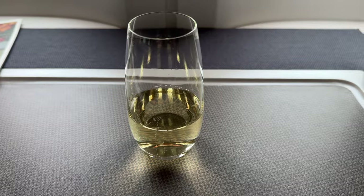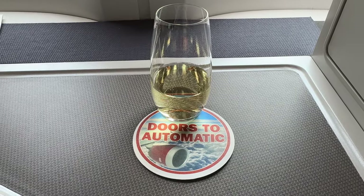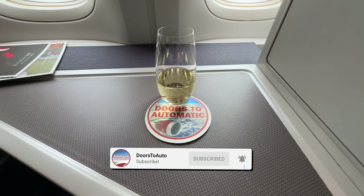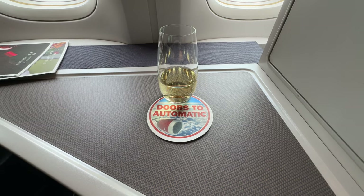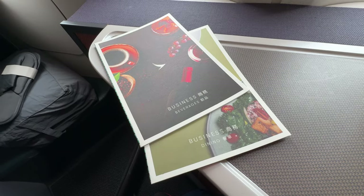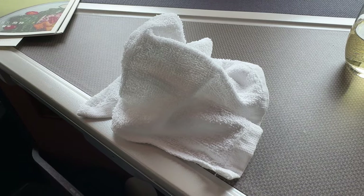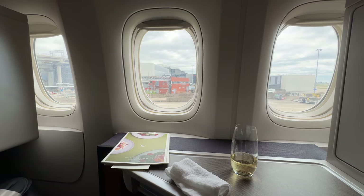Pre-flight, juice, water or champagne were offered. A hot towel was offered, and then the safety video was played.